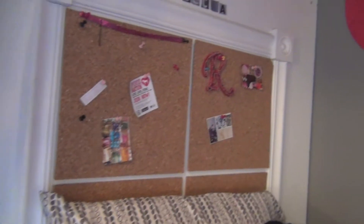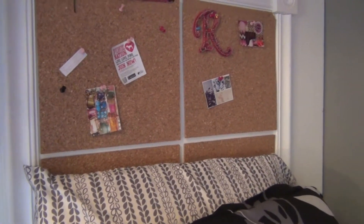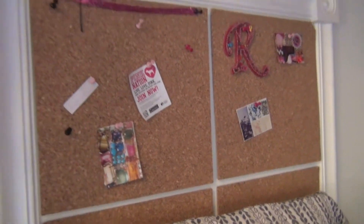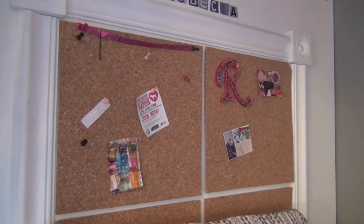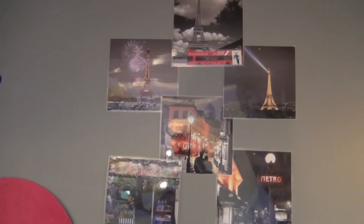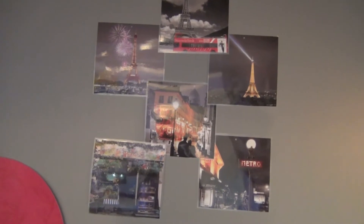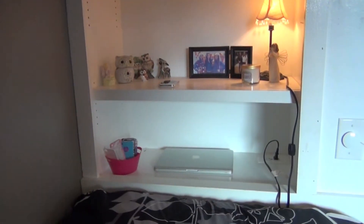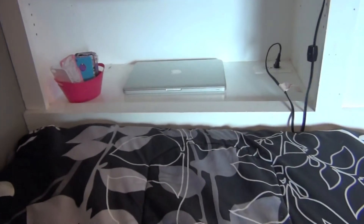These cork squares — I think from Hobby Lobby — let me pin up whatever I want, and I really love them. These little pictures of the Eiffel Tower and Paris actually came from a mini calendar; I just cut them out, laminated them, and stuck them to the wall. And right here there are little shelving units, which is really nice for storage.